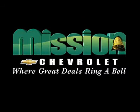Mission Chevrolet, home of the Low Price Guarantee. Easy to find — Exit 32 off I-10 in Zaragoza and George Dieter.